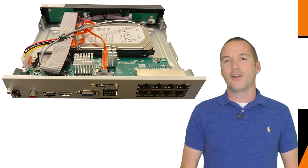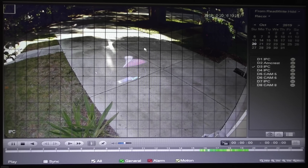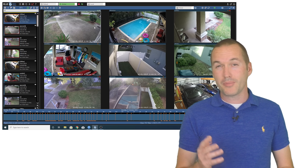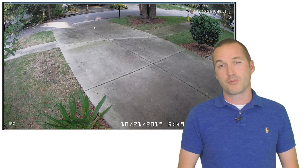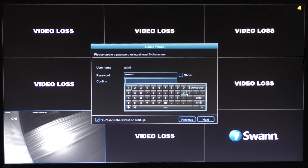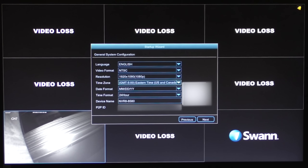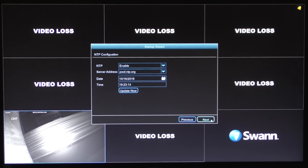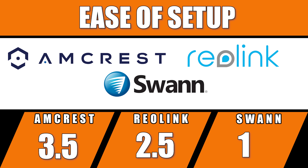Dedicated NVRs are purpose-built and relatively underpowered compared to a PC, so they dedicate most resources to recording and previewing video rather than a beautiful user interface. And even though the Blue Iris interface is much better, it's probably not $600 better — which is about the price difference between a dedicated NVR and a PC powerful enough to handle 4K cameras. On the positive side, setup wizards have come a long way, meaning even a complete novice can be up and running in minutes. Since all three NVRs were equally easy to set up, I'm giving them all one point in the ease-of-setup category.